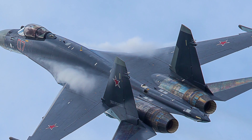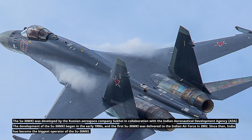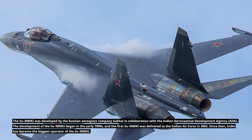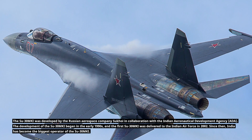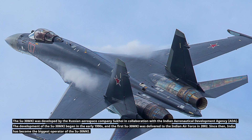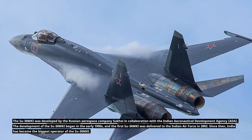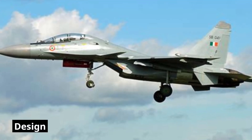The Su-30MKI was developed by the Russian aerospace company Sukhoi in collaboration with the Indian Aeronautical Development Agency. Development began in the early 1990s, and the first Su-30MKI was delivered to the Indian Air Force in 2002. Since then, India has become the biggest operator of the Su-30MKI design.